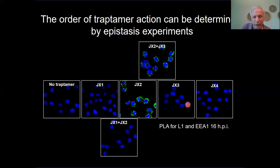Similarly, if you combine JX2 and JX3, JX2 wins, implying it's upstream of JX3. By doing these sorts of experiments, we can deduce the order: JX1 acts first, then JX2, then JX3, and finally JX4. We're continuing to use these traptomers to study this process.